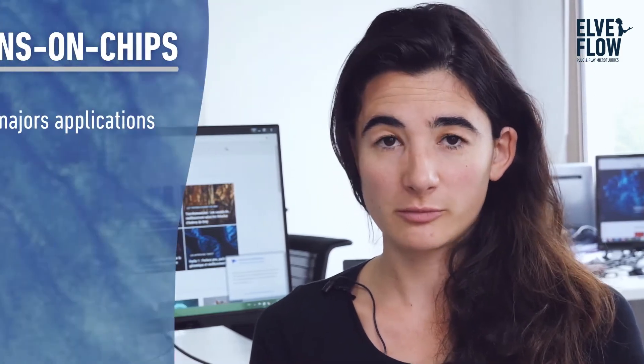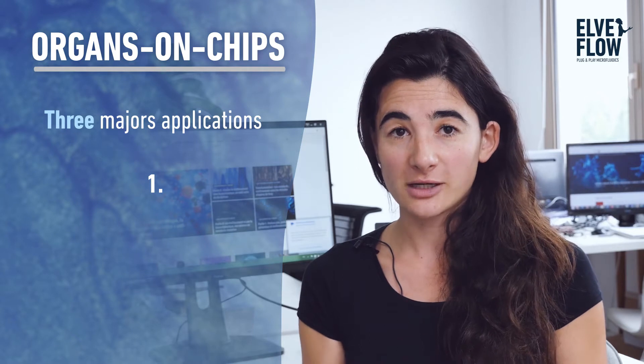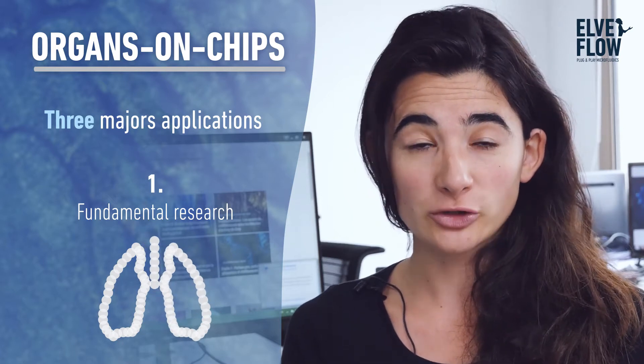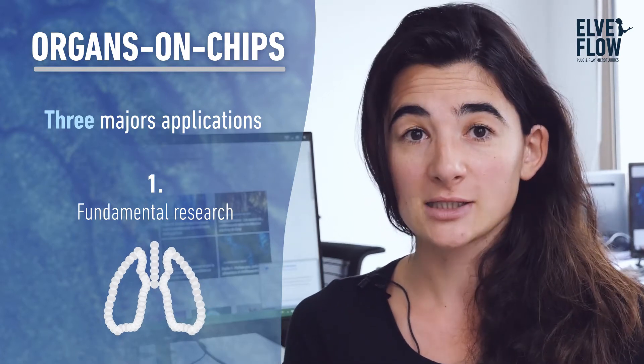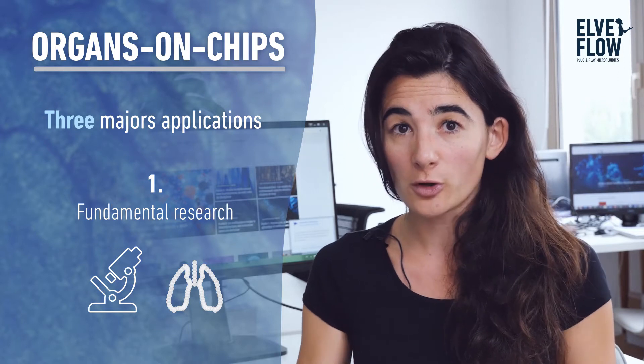I see three major applications for organs on chips. There might be others, but the three most discussed are: first, that they can heavily benefit fundamental research, because we can now use organs on chips or microfluidic devices to start modeling tissues in a more sophisticated way and better understand how diseases arise or how tissues form. You can start understanding a lot of things by putting these devices under a microscope and observing them.